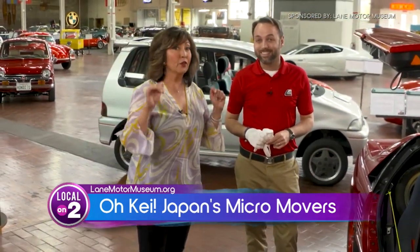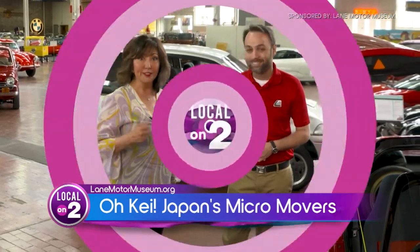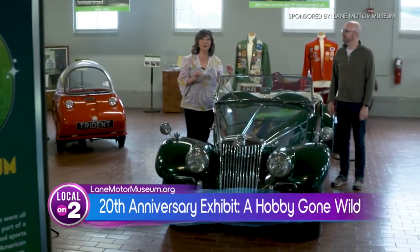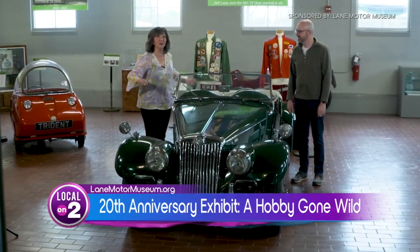There's also another very cool exhibit going on right now. Lane Motor Museum has turned 20, and curator of collections Derek Moore is here to tell us about this brand new exhibit celebrating the museum.